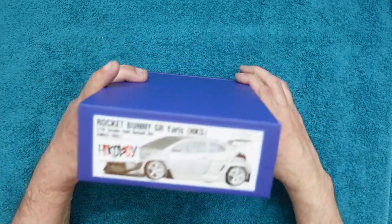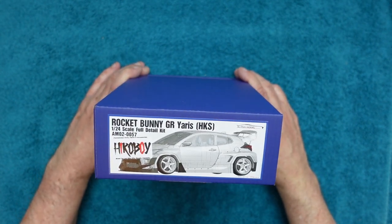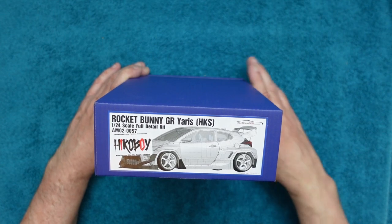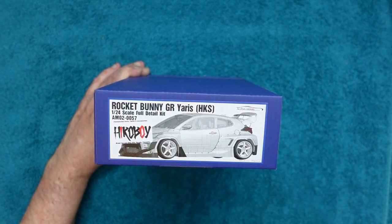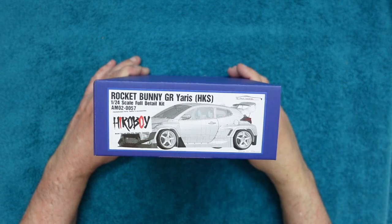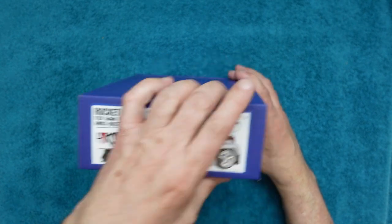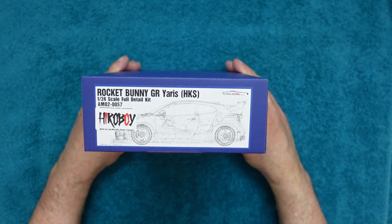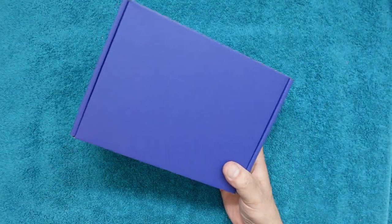The first one I got was this one, and I know a lot of people want to see this - it's the Alpha Model Rocket Bunny GR Yaris HKS, which is a car I absolutely love. As some of you will know, I own a GR Yaris - waited 18 months for it, bloody awesome little car. This is the wide-bodied version. I'll have a video review of that very soon.